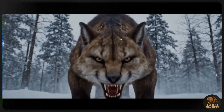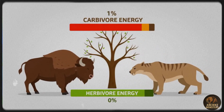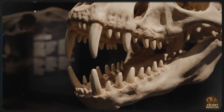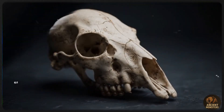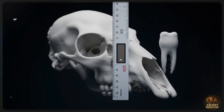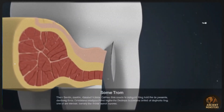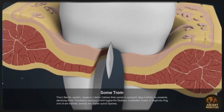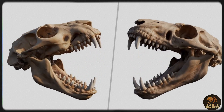Ever wonder why predators like Smilodon are often smaller than their prey? It's all about energy. Herbivores like giant bison eat plants, getting energy straight from the source. Carnivores like Smilodon, though, only get about 10% of that energy through the herbivores they eat. That's why predators are usually leaner. But evolution hooked them up with some serious tools — sharp claws, strong jaws, and sometimes pack hunting skills. Smilodon, though, was next level, built to take down absolute giants with weapons made for the big leagues.